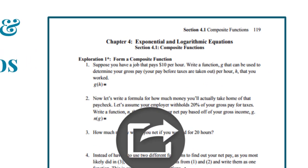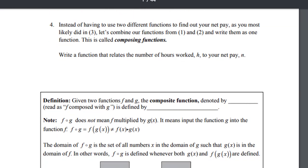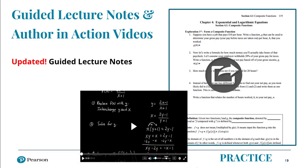The guided lecture notes are also updated. In this note-taking guide, students complete definitions, procedures, and work examples based on the content in the Author in Action videos. The Author in Action videos are actual lecture videos filmed by Mike Sullivan's son, Michael Sullivan III, in the classroom. Michael Sullivan III is an innovator in teaching with technology. By directing students into essential material, students can focus and retain the most important concepts, increasing success in any course structure. Classroom activities are also included in the guided lecture notes.